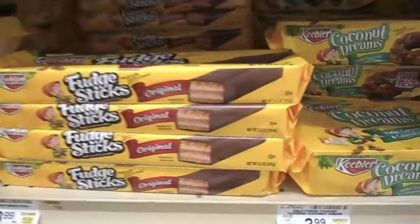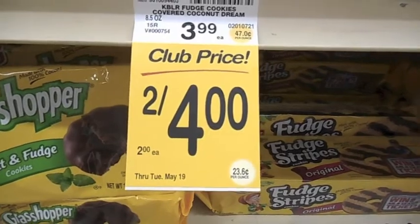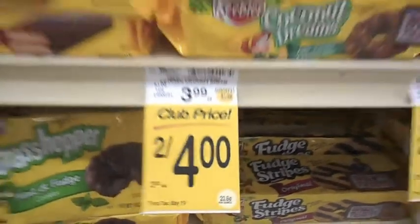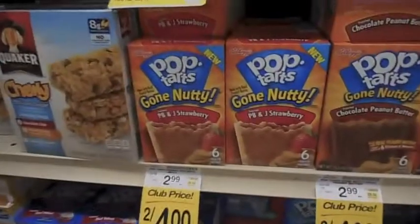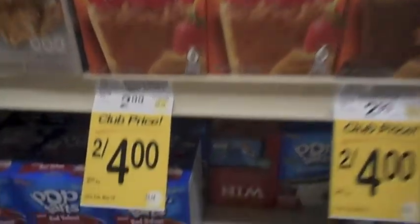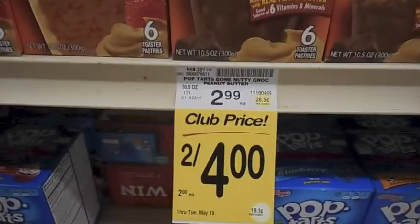Here at Vons this week through Tuesday there's a good deal on Keebler cookies. They're two for four, so either you can buy two for four or just get one package for $2. Pop Tarts are also two for four through Tuesday May 19th, so $2 a box. Right now Target has them for $2.50 a box, so it's cheaper here.